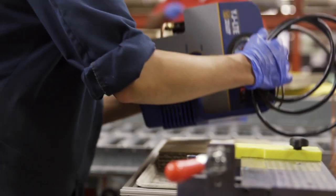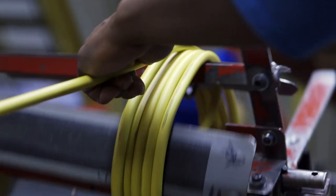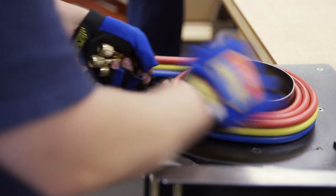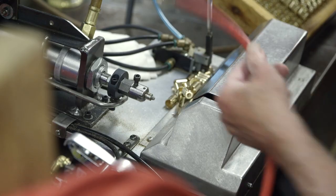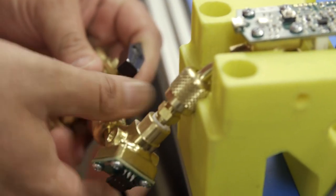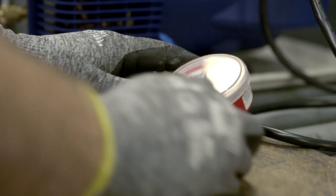This painstaking attention to detail is evident everywhere you look, from the individually cut and hand-crimped lengths of our signature Yellow Jacket hose to the hand-assembled hose fittings. Once built and assembled, each product undergoes a battery of rigorous quality control tests before it leaves our doors.